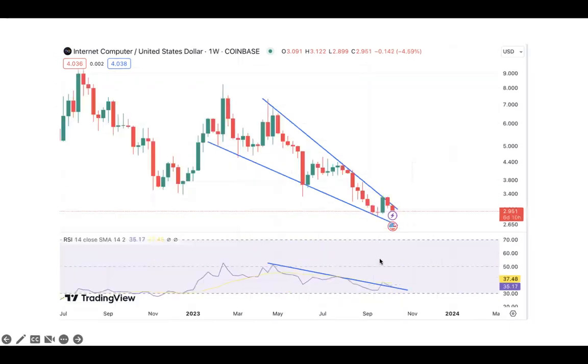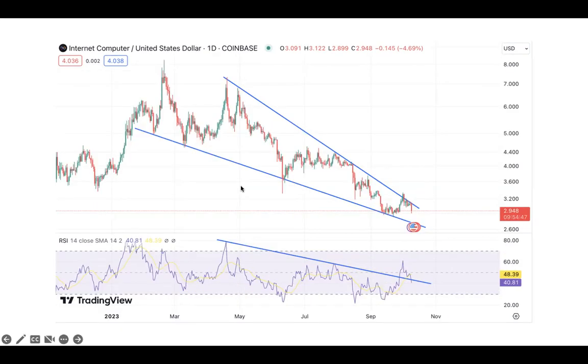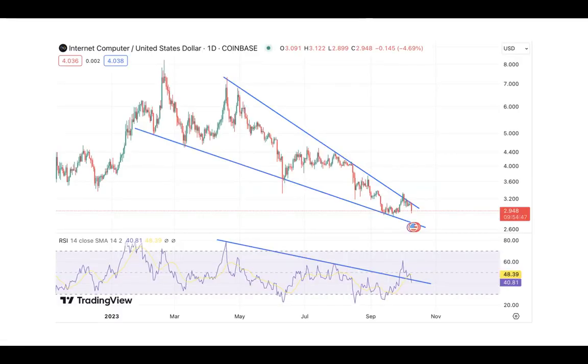Daily RSI is starting to break down. Weekly RSI is sitting right here. And this is the ICP Bitcoin chart. I don't put a whole lot of stock into these — I primarily just start paying attention when we get towards the end of a longer term trend, and this is a six-plus month long trend.